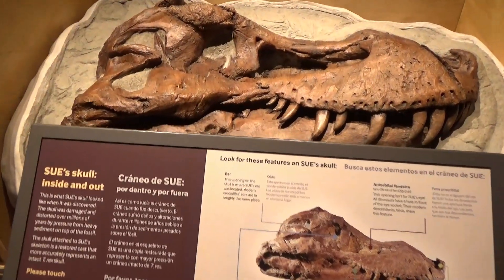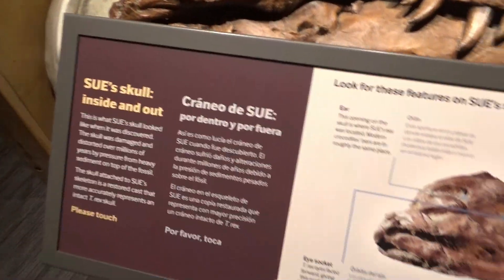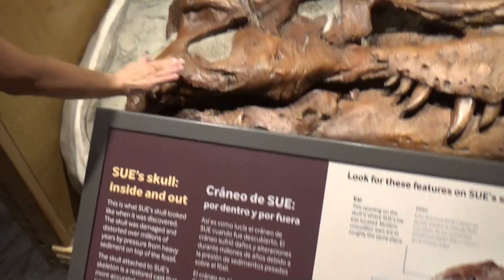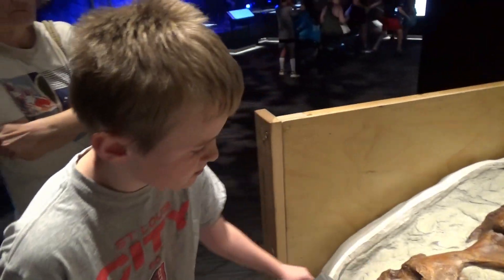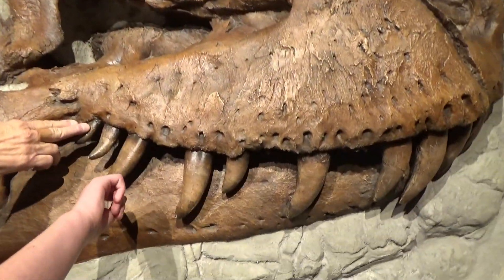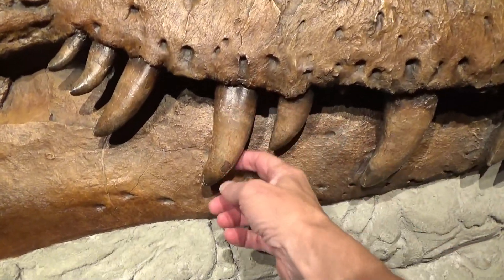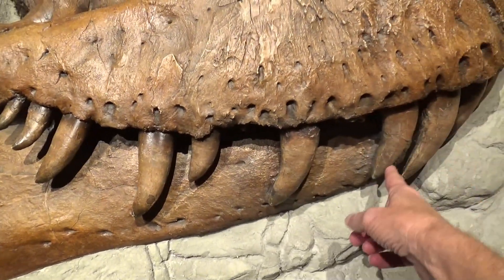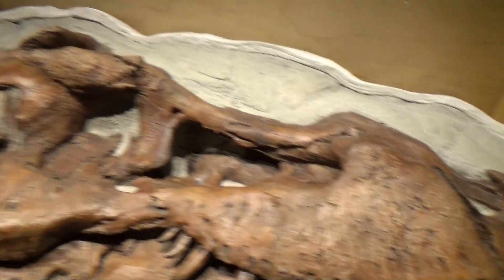This is a replica of Sue's skull, and it says 'please touch' — they want you to touch it. It's really slick. What did you think about that, Cohen? Too tame. Do you want to touch the tooth? Those teeth are big teeth.